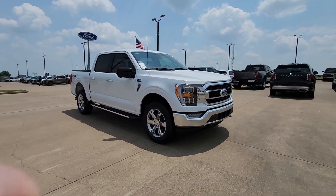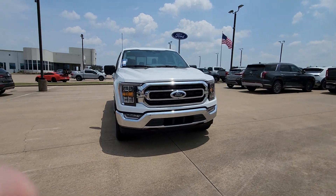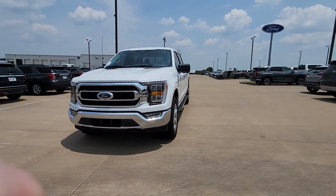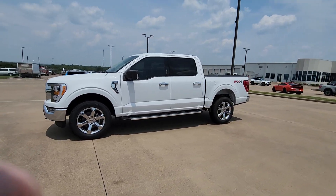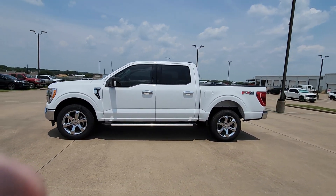Easier than ever to use, this truck is designed to maximize productivity on the road, trail, or job site. The following are some of this vehicle's highlighted options. 360-degree view car camera.